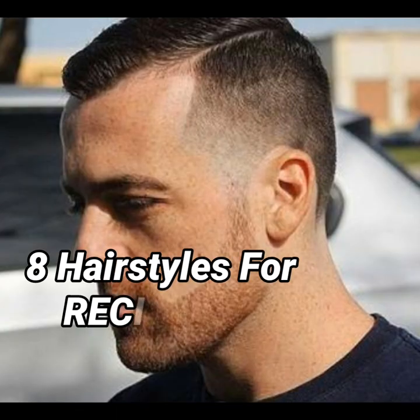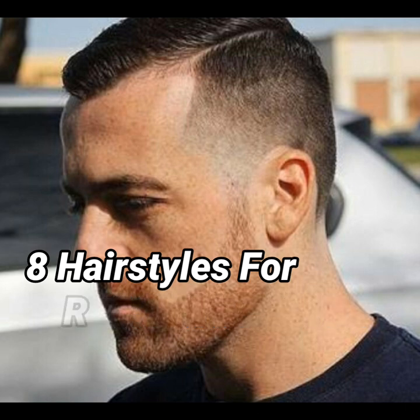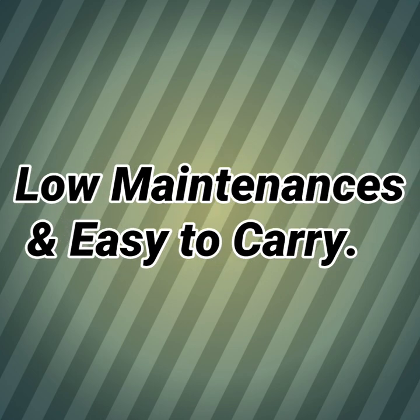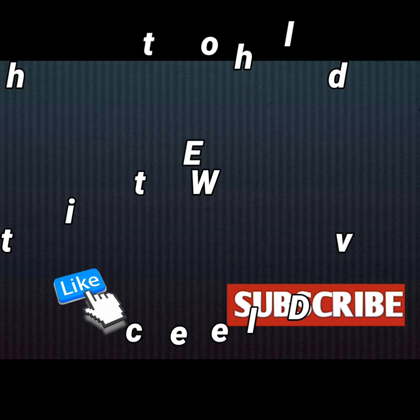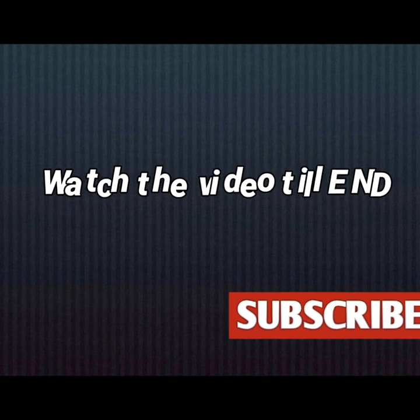Hello guys, welcome to my YouTube channel. Today I am going to tell you 8 hairstyles which will hide receding hairlines. These hairstyles are very easy, low maintenance, and easy to carry. This video is going to be very useful for you guys, so let's start the video.